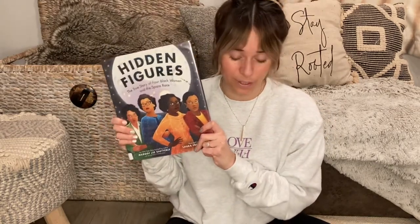Two more from our space unit — both Hidden Figures. This first one is a picture book, great for younger kids or even older kids. My 13-year-old read it and really enjoyed it. Then there's the young reader's edition of Hidden Figures, which was made into a movie that I also really recommend. Both are by Margot Lee Shetterly. Definitely check these out.